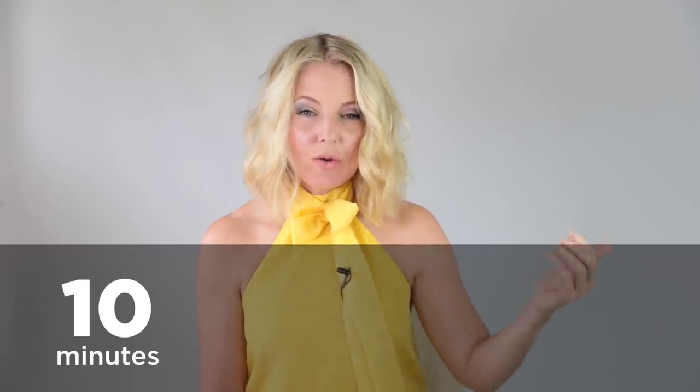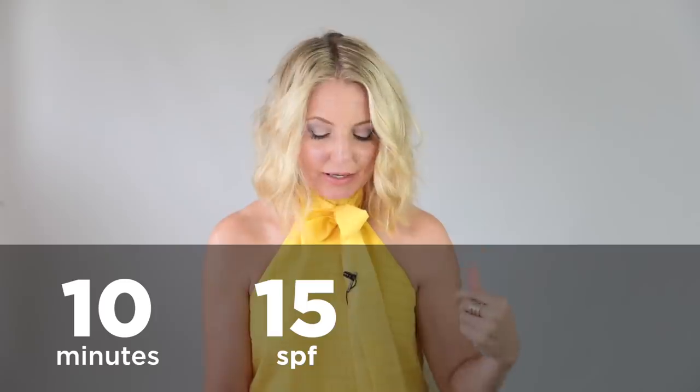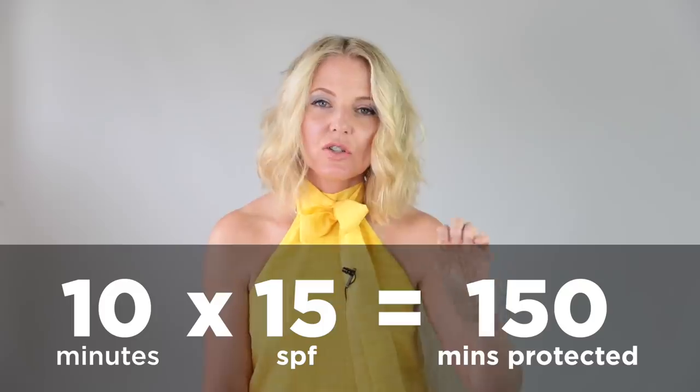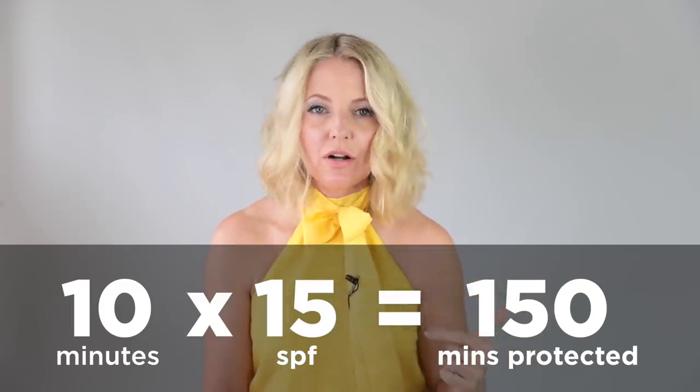The next acronym is SPF, which means sun protection factor. For example, if you typically burn after 10 minutes of sun exposure and you have SPF 15 on, you multiply 10 by 15, which equals 150 minutes — roughly two and a half hours before you'd start burning. Most dermatologists recommend a minimum of SPF 30. SPF 15 blocks 93% of UVB rays, SPF 30 blocks 97%, and SPF 50 blocks 98%. The 30 and 50 are actually pretty similar, but at minimum go for SPF 30.